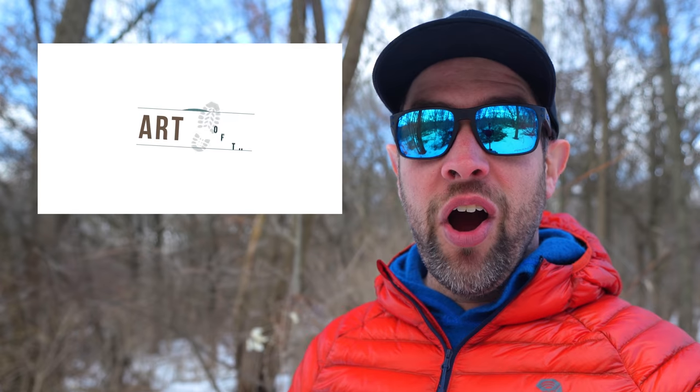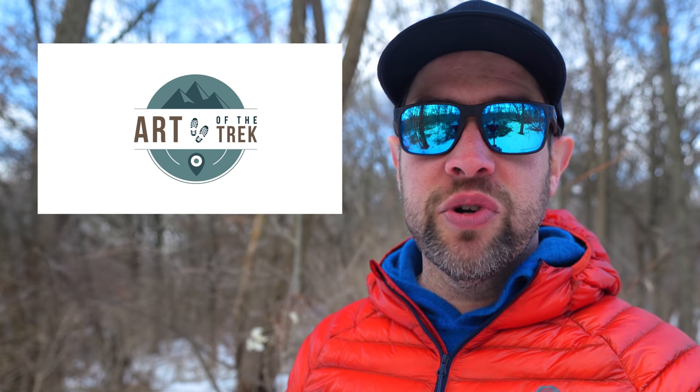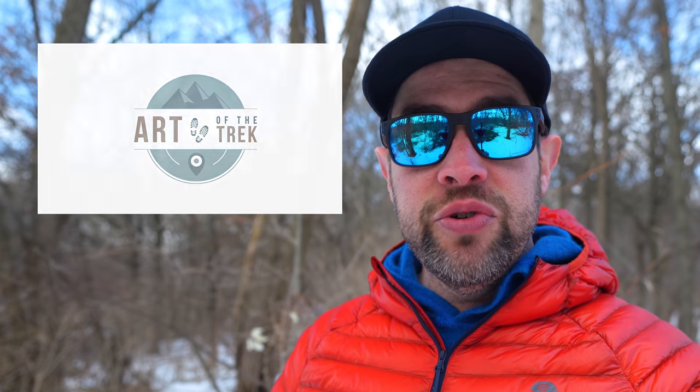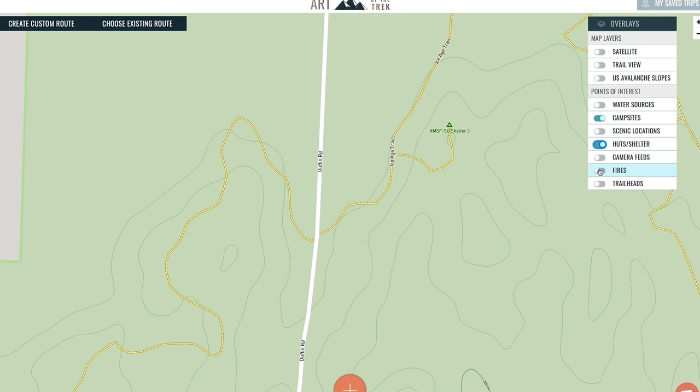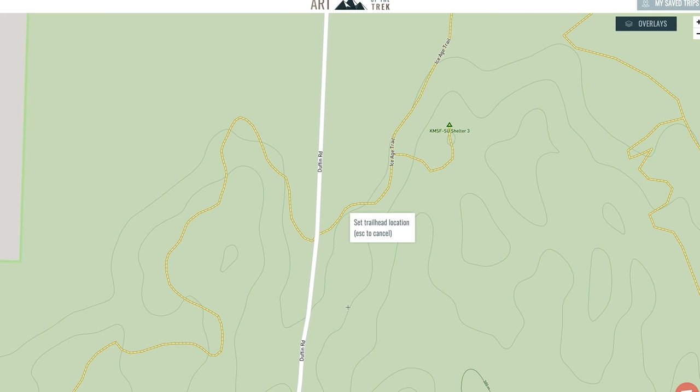The awesome people over at Art of the Trek are working hard to research and add campsites, trailheads, water sources, and scenic locations to their public map. You can now add your own points of interest to help other people plan their trips. Head over to artofthetrek.com, turn on points of interest from their overlays menu, and select the orange plus sign at the bottom of your screen. If you contribute at least a dozen or so, they'll send you a free swag bag.